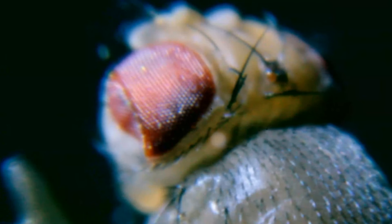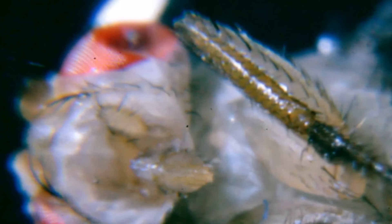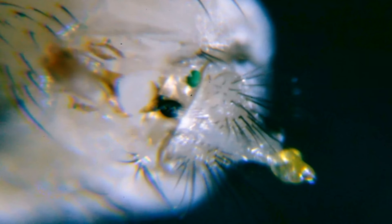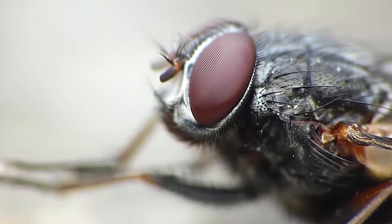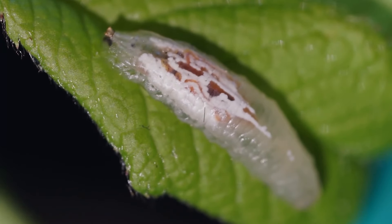But only until you see this fly! It even rubs its limbs with glee in anticipation of its triumph. Insects seem to be created to terrify humans. This is how creepy a fly larva looks when you zoom in as close as possible.